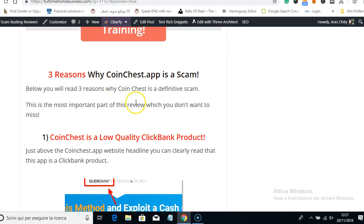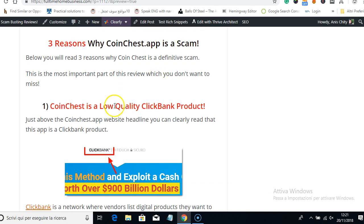Here I'm going to show you why it's a scam. These are the three reasons, and by the way you can read the full review if you click on the link below in the description. If you're watching on YouTube, just click on the link below and it will take you to this Coin Chest App review.